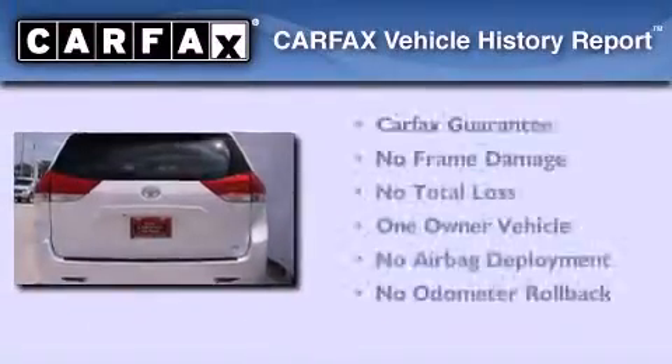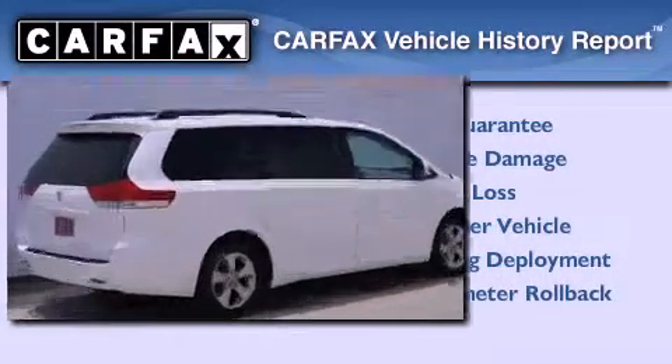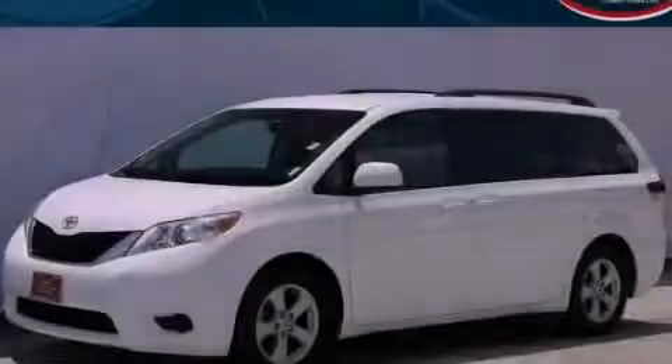This minivan has had only one owner and it qualifies for the Carfax buyback guarantee. Contact us today and schedule your opportunity to see this automobile in person.